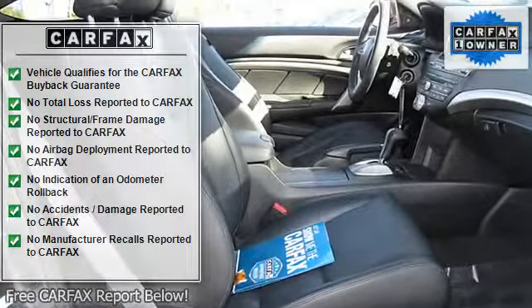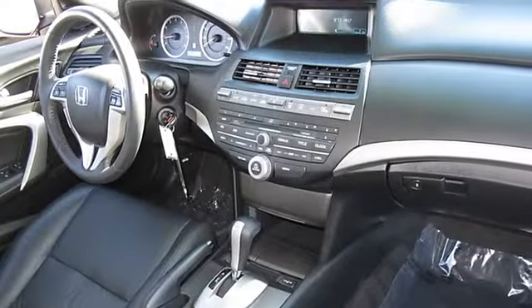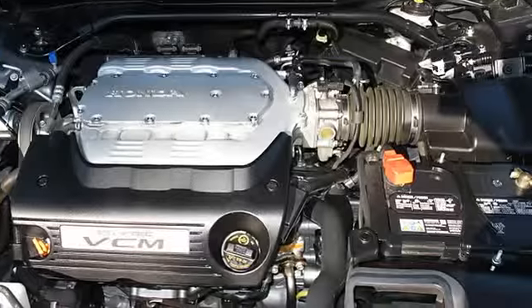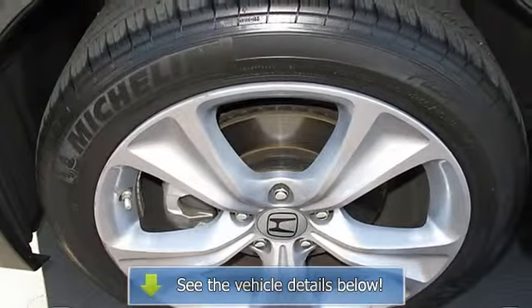Experts conclude: KBB.com's review says the Honda Accord continually tops the charts for safety, reliability, and strong resale, and its fuel-efficient four-cylinder engine remains one of the best in the industry.